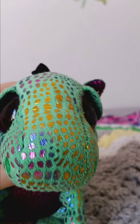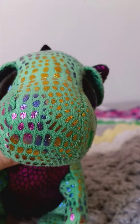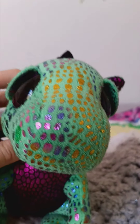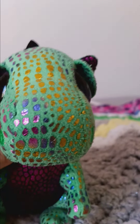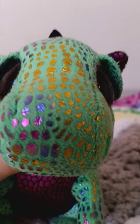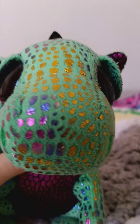Hey guys, it's Everyday Beanies, and welcome back to another video. I've showcased all of my guys I got for my birthday — all of my Ty Beanie Boos, Bellies, Puffies, and basically just any type — but I've never showcased the ones on my two other shelves. So let's see what's on my two other shelves.